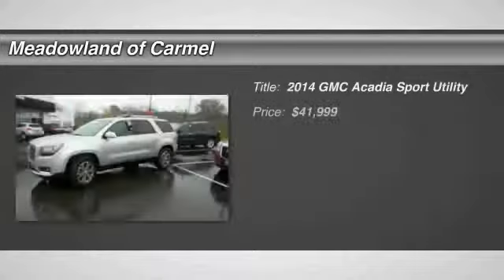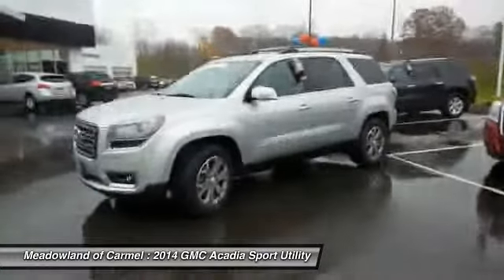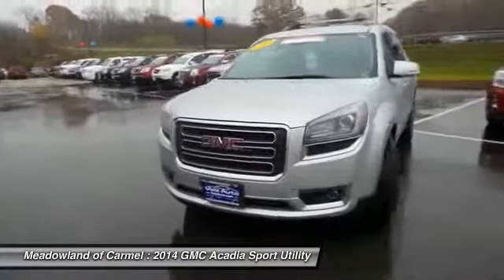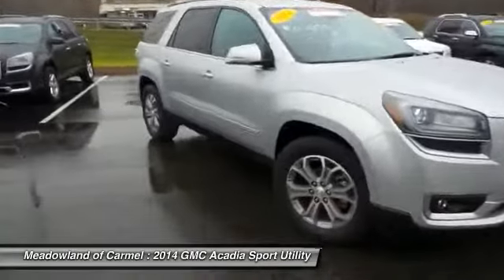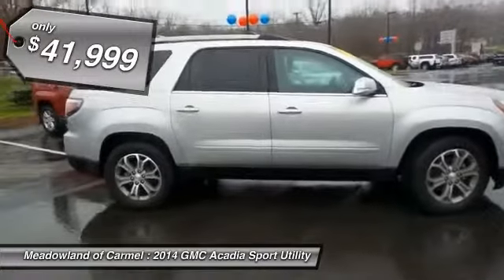The 2014 GMC Acadia. The GMC Acadia is great capability coupled with exceptional safety, offering better highway fuel economy than any other 8-passenger SUV. Advanced technology and thoughtful ergonomics — the Acadia is a premium utility that rejects compromise and is priced below $45,000.